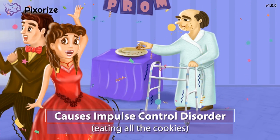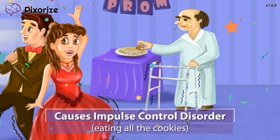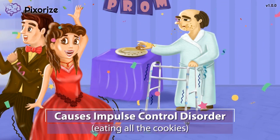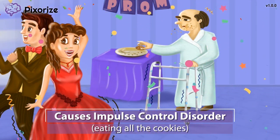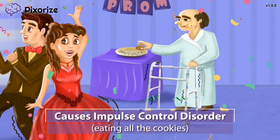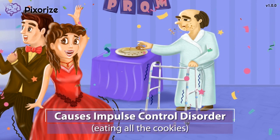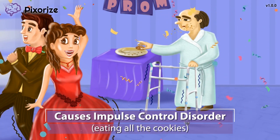Basically, patients taking these drugs can lose their inhibitions and exert impulsive, even inappropriate behavior, such as gambling, inappropriate jokes, excessive flirting, and more. Try to remember this grandpa being unable to stop eating cookies for impulse control disorder, which is an adverse effect of Pramipexol and ropinarol.